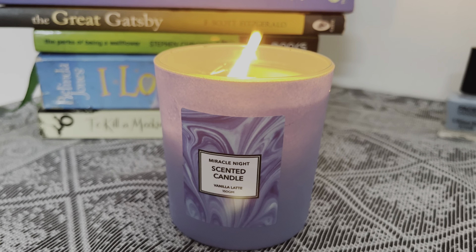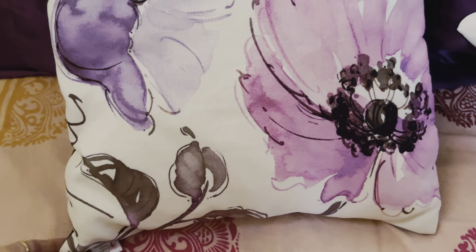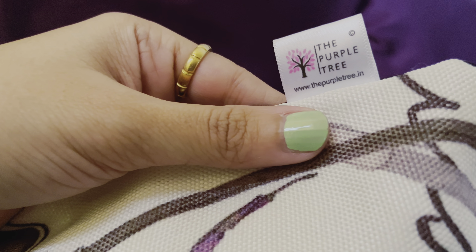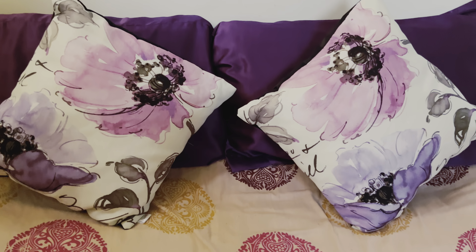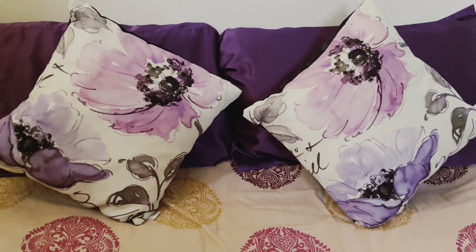The next item is another pair of cushion covers from the brand called The Purple Tree, which I bought from Amazon for 299 rupees — I got two covers for 16 by 16 size cushions. I absolutely loved the prints and the feel of the fabric; it's jute but it's really soft and comfortable. They have an opening at the back to put them on your cushion, and they can really brighten up your living room, bedroom, or wherever you want to keep them. It's a must buy.